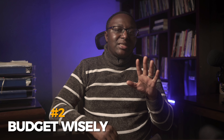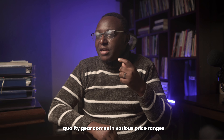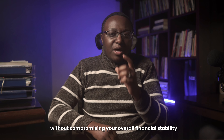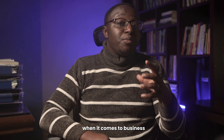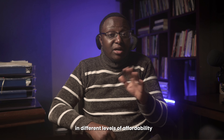Number two: you need to budget wisely. Set a realistic budget — quality gear comes in various price ranges. Determine what you can afford and comfortably invest without compromising your overall financial stability. When starting a business, return on investment must always be on your mind, as gear presents itself in different levels of profitability.